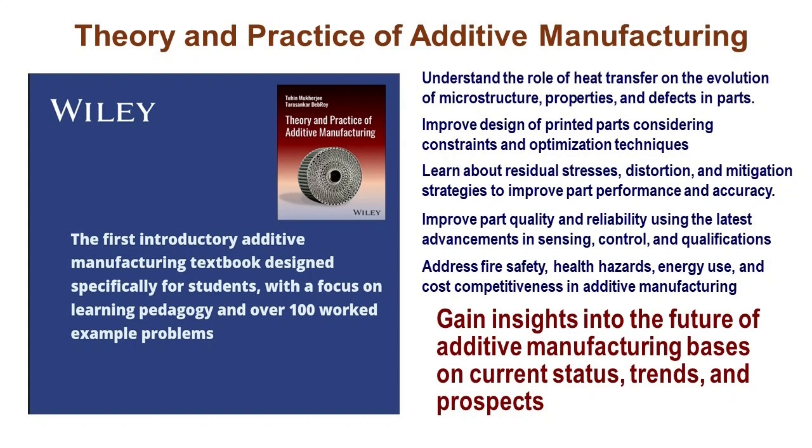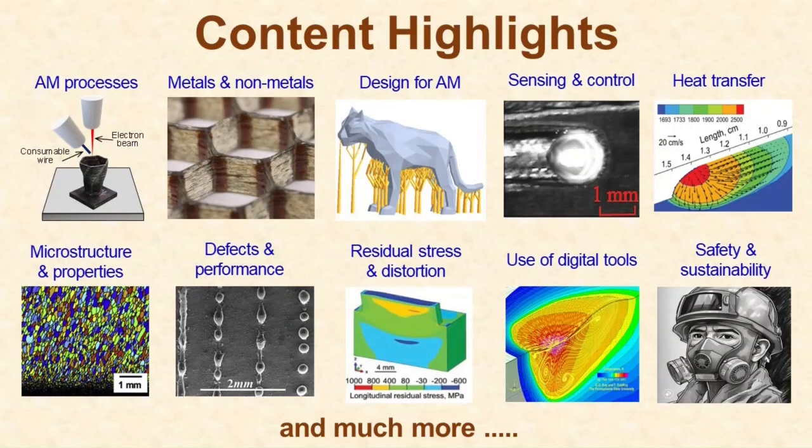Whether you are a student just starting out or someone already knee-deep in additive manufacturing, this book has something for you. We've got 14 jam-packed chapters covering everything from additive manufacturing processes for metals, ceramics, and polymers to design strategies. We're also covering some pretty fascinating stuff like sensing and control, heat transfer, microstructure, and properties.